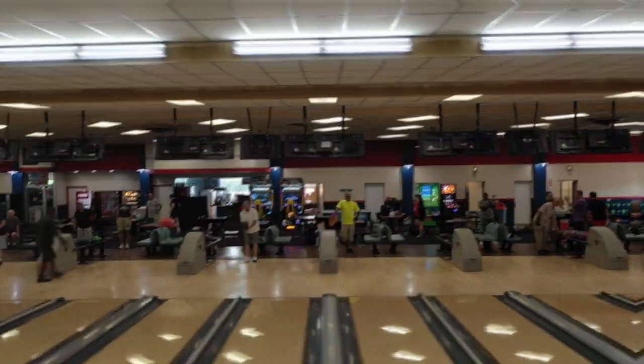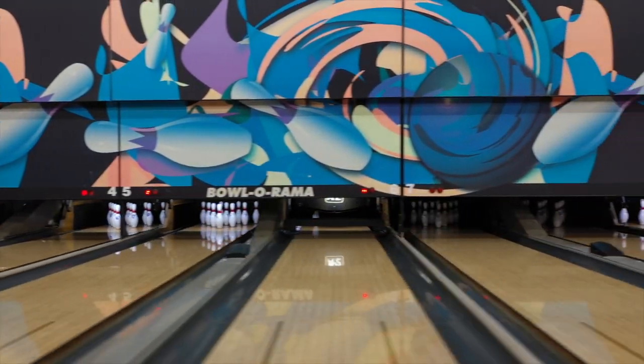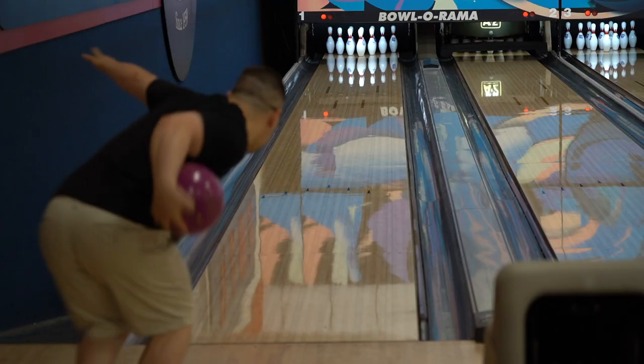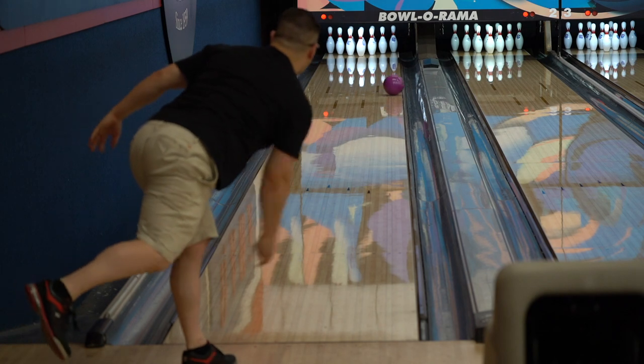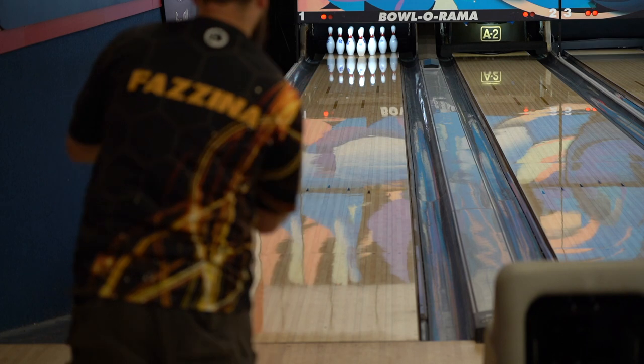A little drone shot for you — we like to have fun here. Here we got Josh Baker, kind of a half-thumb, more rev, trips the two pin, kind of cheats it out a little bit.